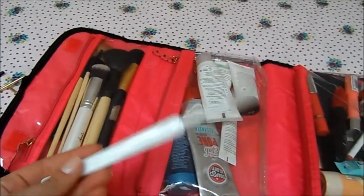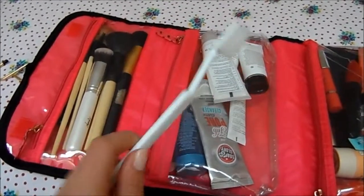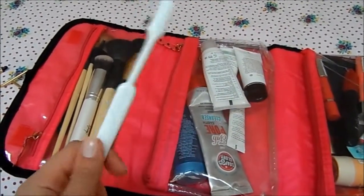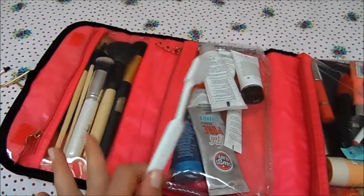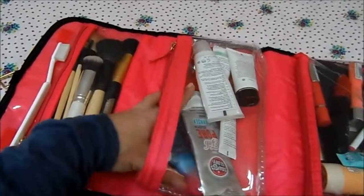I've got a random cheap toothbrush in here. I always keep these around the house because I never remember to pack my toothbrush when I go away — it's kind of a running joke. So I always have one ready that I can just throw in when I'm packing.